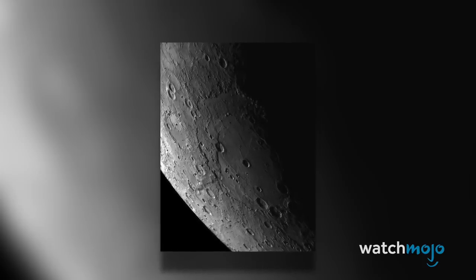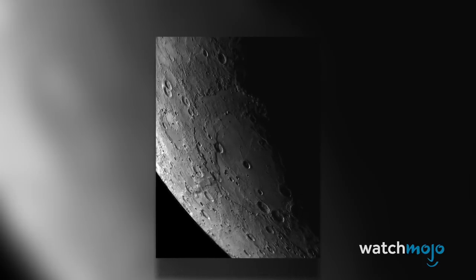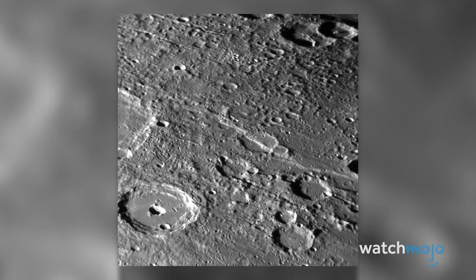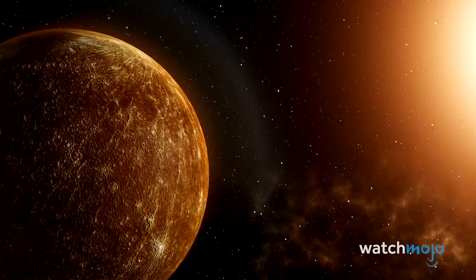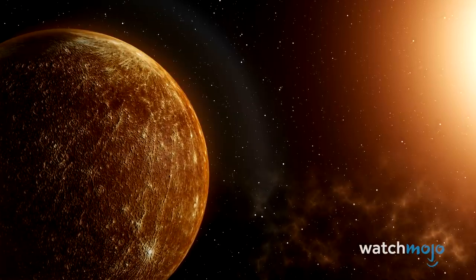Images from NASA's Messenger spacecraft have revealed the planet continues to contract today. It doesn't really seem fair — Mercury is already the smallest planet in the solar system. Then again, at least it's still a planet, unlike poor Pluto.